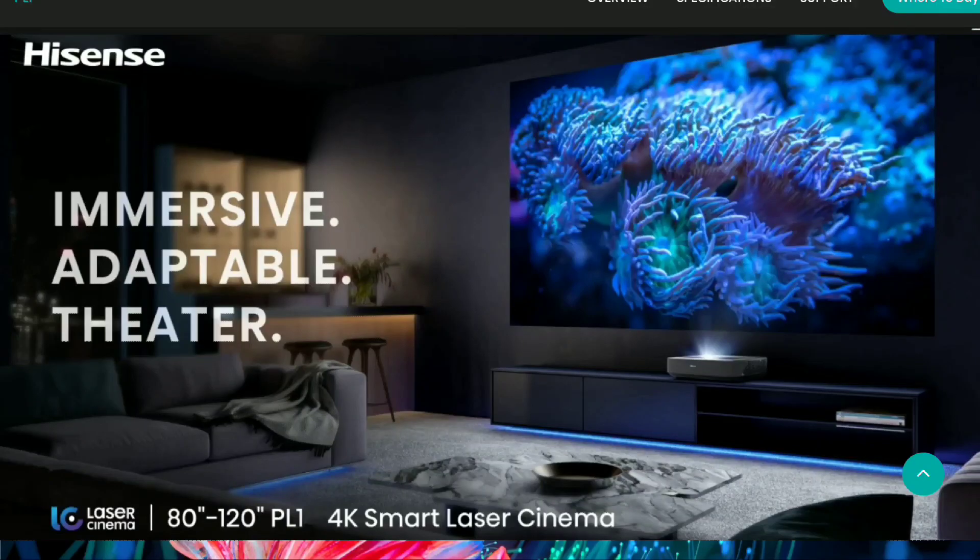If you've been looking for a laser projector to purchase, this is the perfect time to look at the brand new Hisense PL1. It's now available on many stores, especially Best Buy, Amazon, and even ProjectScreen.com. You can purchase this projector right now for $2,800 — that's the price across these stores.